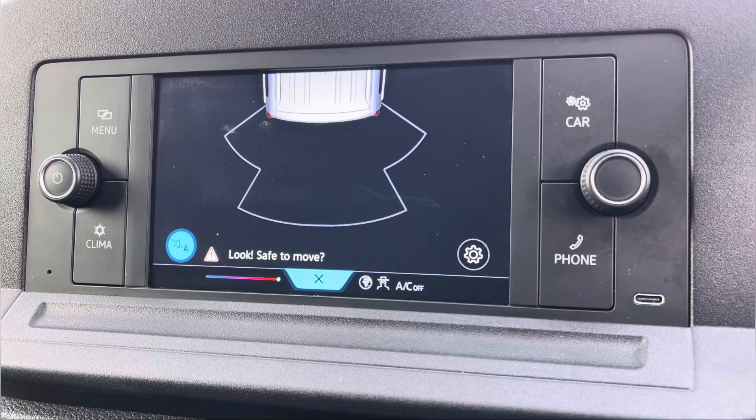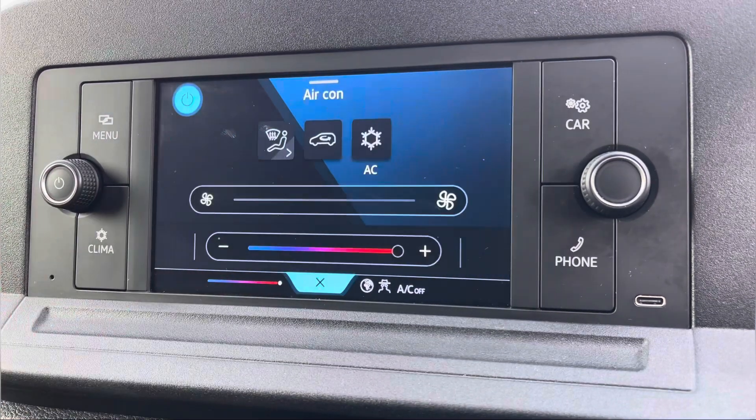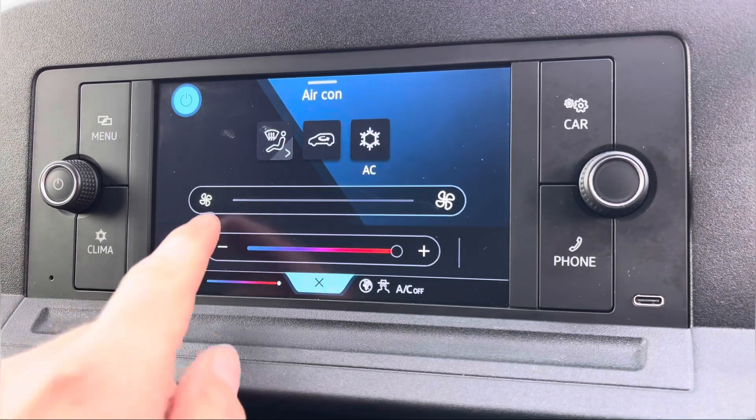Here we get another look at your rear parking sensors, allowing for extra safety when reversing this vehicle. We also have your electronically controlled air conditioning system.